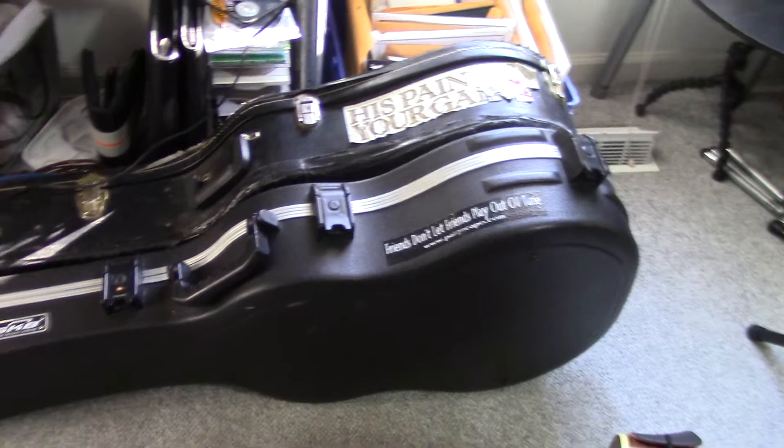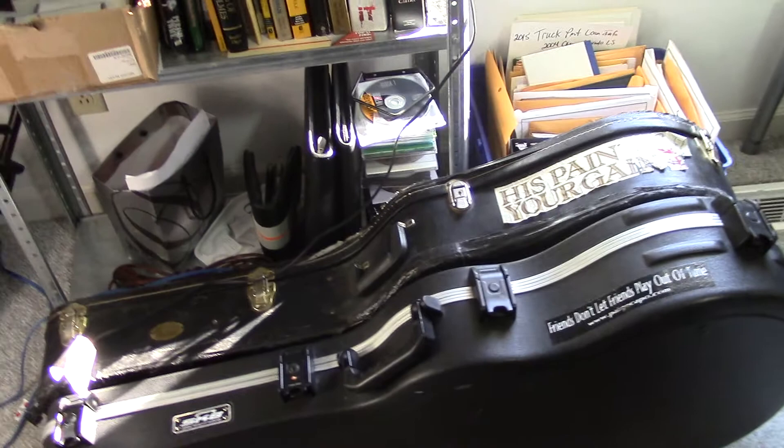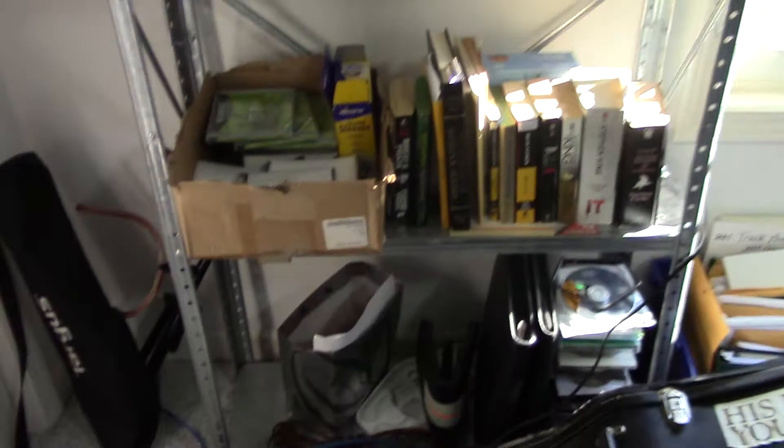We have my Martin DC X1E here in the front, and behind that is my Fender Malibu guitar that I haven't played in years — it basically just sits here. I've detuned the strings to like drop D or drop C so there won't be a lot of stress on the neck, but I can still get it out and play it whenever I want. Here's a bunch of old CD jewel cases and sleeves.